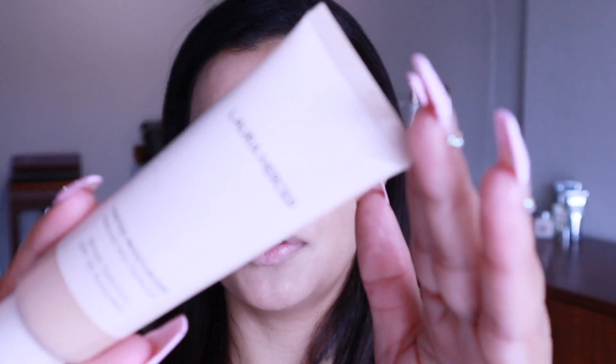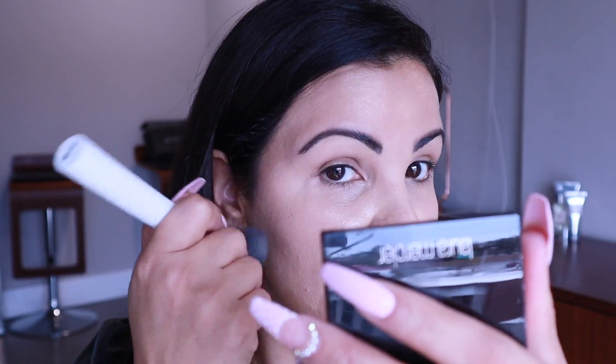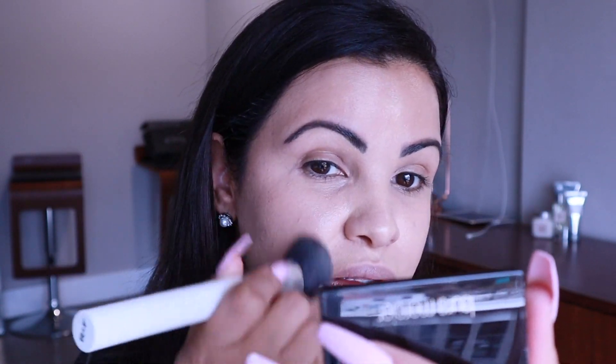We're going to add a little bit of my favorite Laura Mercier Tinted Moisturizer. This one, in case you want to know, is in shade 3C1 Pound — I think that's what it's called. I actually don't need it, but I just want a little bit of extra coverage. This product is very lightweight.